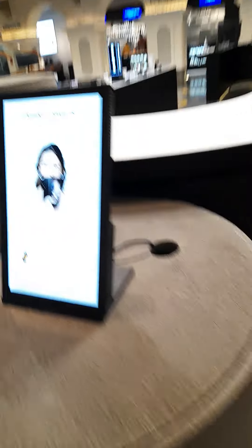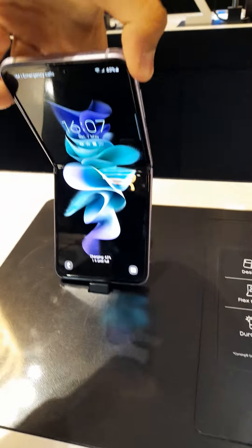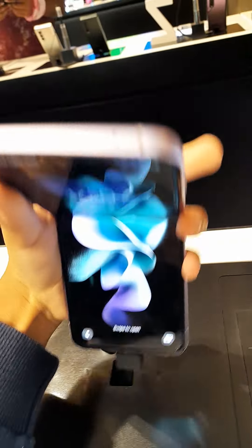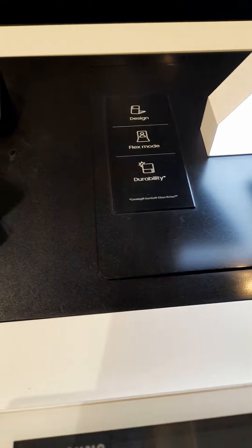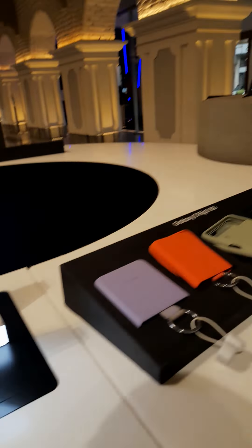Let me show you the Galaxy Z phones — it's pretty amazing! This is the flex mode, it's such a good design, and these are all the sensors.